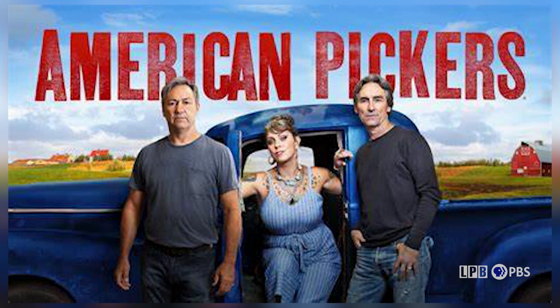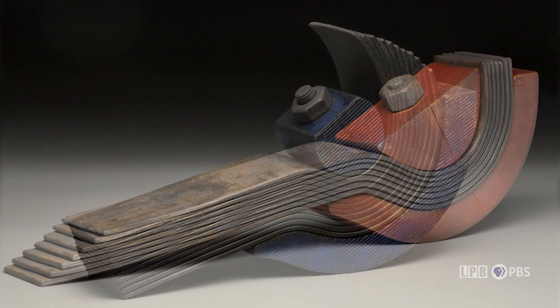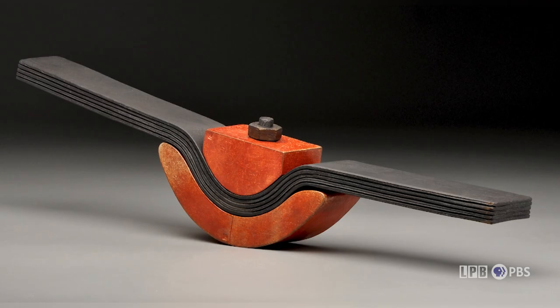They showed a bicycle seat from a 1900s era Schwinn that had an interesting part — a leaf spring that the seat had. From there I extracted the elements I thought were most intriguing and six, seven, eight, nine, ten pieces have come from it. A leaf spring is something a car or truck has that works like a shock absorber. For me, they're really about the idea of compression and tension. A spring moves back and forth, absorbs shock, and can do many different tasks.